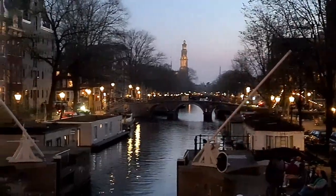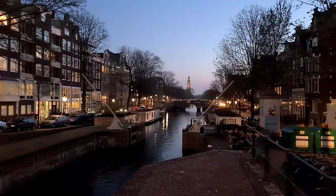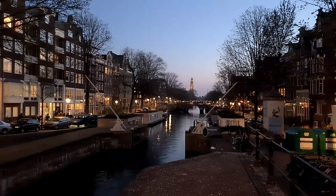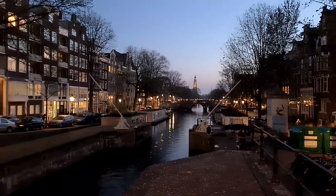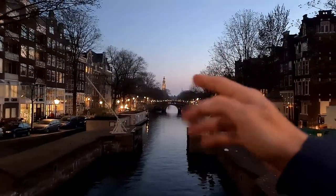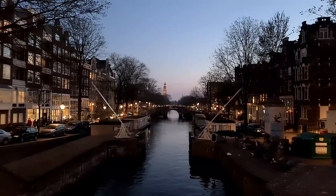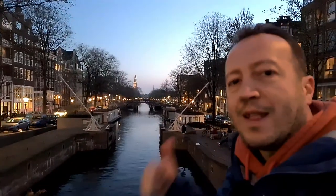Tomorrow's destination is secret — I share it only with YouTube members and Patreon supporters — but it will not be Amsterdam. Thanks so much, that's all for today. We will say goodbye with this view — in the distance we can see Prinsengracht and the Westerkerk, the Western Church, over there.